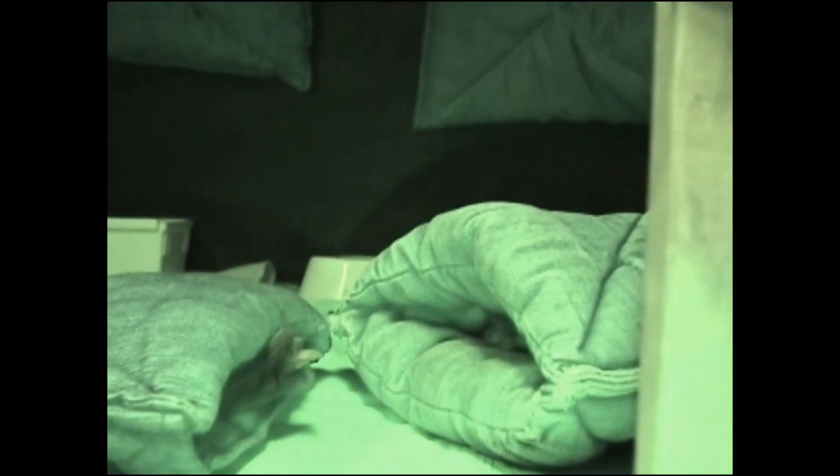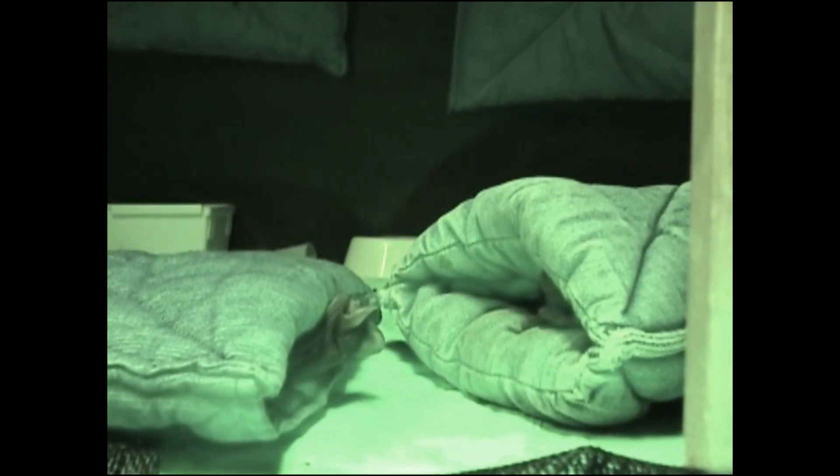Females generally roost with dominant males from four days to a week and then move on to roost with another dominant male, although some females roost with the same male during the entire mating season. Occasionally, territorial disputes lapse into more aggressive exchanges as males actually lock jaws, emitting high-pitched screeches as they roll around until one chases the other off.